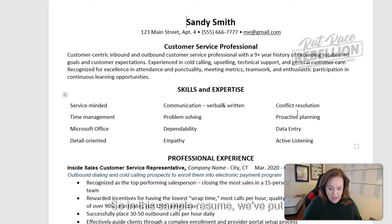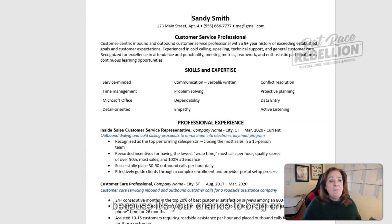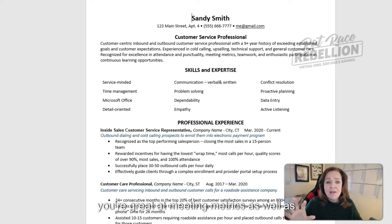In this sample resume, we've put together what we call a brag tag. We call it a brag tag as opposed to an objective or overview because it's your chance to brag on yourself in three or four lines. In this case, we're saying: 'Customer-centric inbound and outbound customer service professional with 9-plus year history of exceeding established goals and customer expectations. Experienced in cold calling, upselling, technical support, and general customer care. Recognized for excellence in attendance and punctuality, meeting metrics, teamwork, and enthusiastic participation in continuous learning opportunities.' Right off the bat, they can see you're hitting those high points.